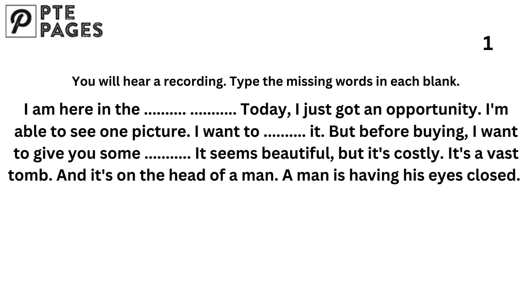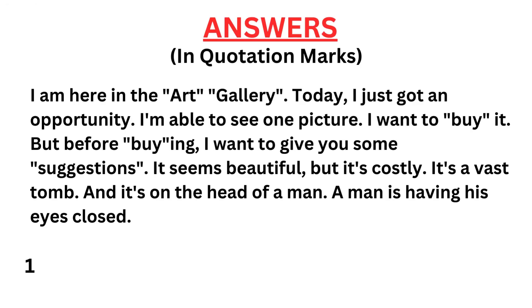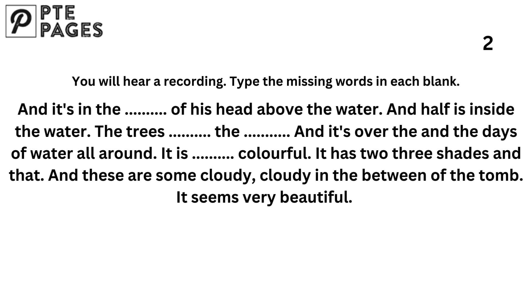It seems beautiful, but it's costly. It's a vast tomb, and it's on the head of a man. A man is having his eyes closed, and it's with half of his head above the water and half inside the water. The trees surround the tomb, and it's over the days of water all around.